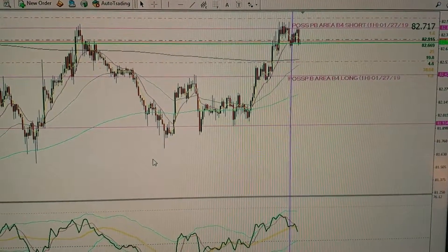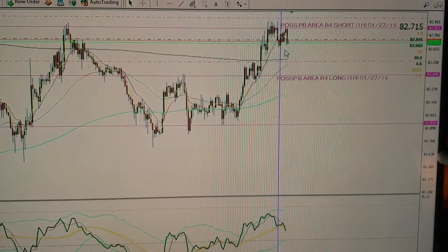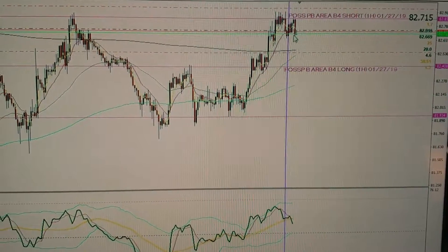The first part has taken place. As you see, the Canadian dollar, Japanese yen moved back up into this resistance area and dropped back short.